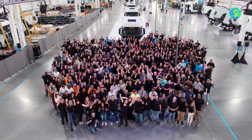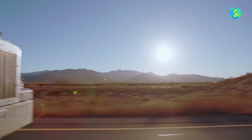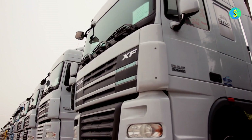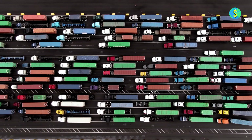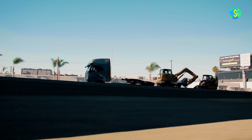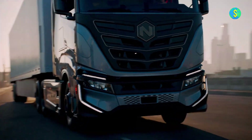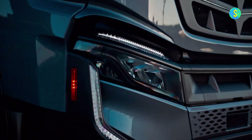In a crucial week for Nikola, the startup has received a significant boost as JB Hunt Transport places an order for 13 trucks, consisting of both battery-electric and hydrogen-powered fuel cell models. This not only helps Nikola in reducing its inventory by purchasing 10 battery electric trucks, but also strengthens the order book for zero-emission vehicles with the inclusion of hydrogen-powered fuel cell trucks.